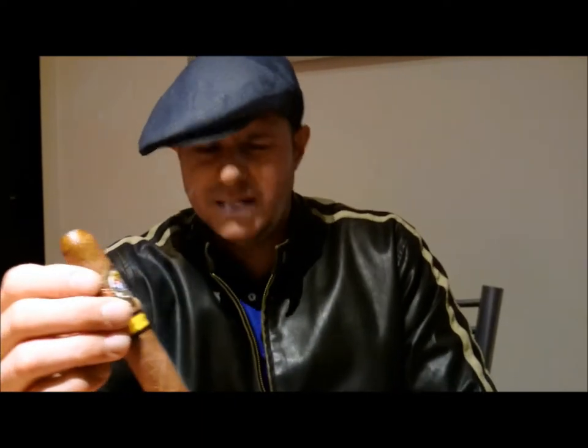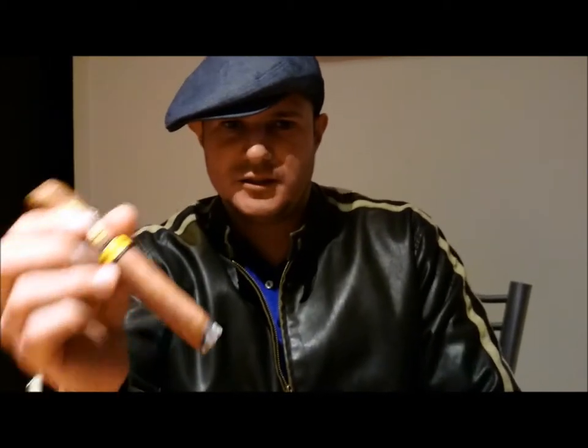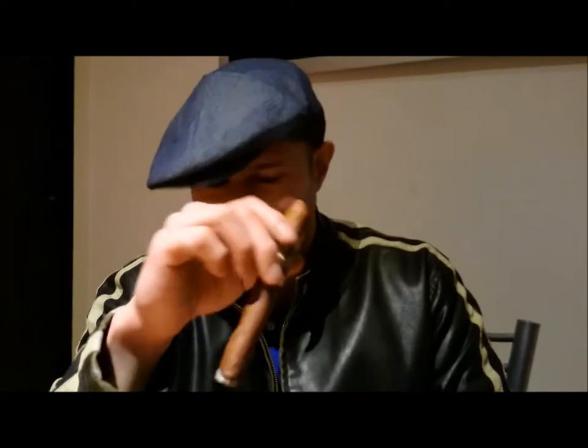It could be that 'vintage' is a misnomer and it just doesn't have enough age on it. But even that seems odd because from what I've read, the Lajero filler in this cigar has already been aged eight years by the time it gets into this cigar. In any case, I've got a few inches left to smoke, and we'll be back in a few seconds with the verdict.